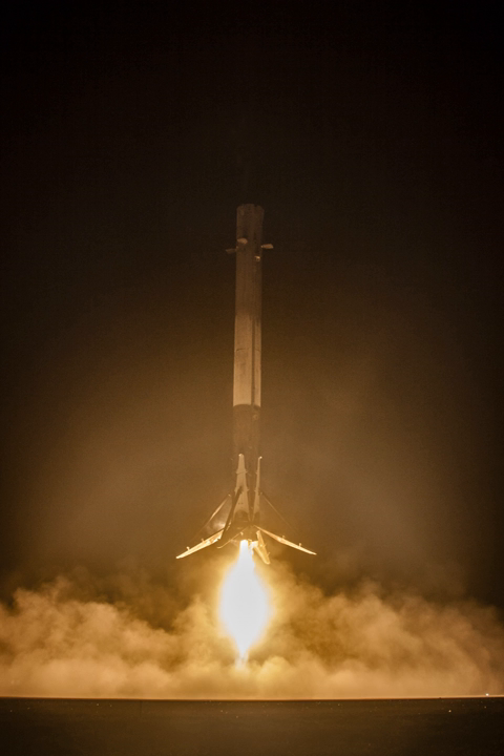In order to make the Falcon 9 reusable and return to the launch site, extra propellant and landing gear must be carried on the first stage, requiring around a 30% reduction in maximum payload to orbit compared with the expendable Falcon 9. Re-flight of a previously used stage is dependent on the condition of the landed stage, a technique that had seen little use outside of the Space Shuttle's reusable solid rocket boosters.